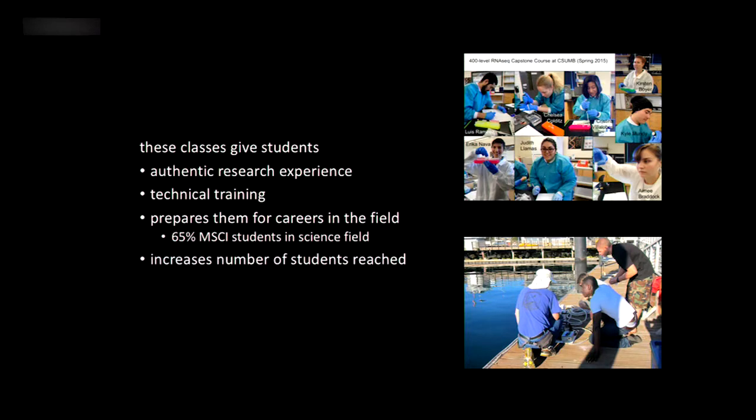These group capstone classes also greatly increase the number of students we can reach. Only so many students can participate in independent research projects — it takes a lot of time for mentors and students, and you have to be really motivated to seek that out. By having group capstone projects, we're assuring that large groups of students get some interaction with research before they graduate.